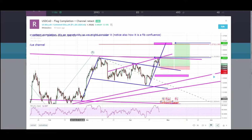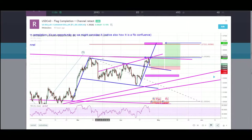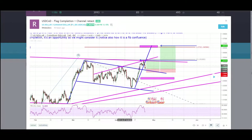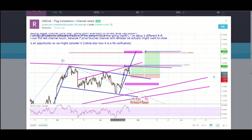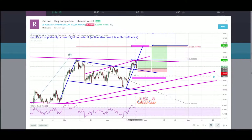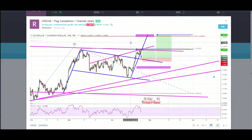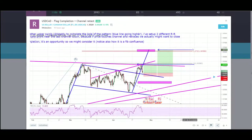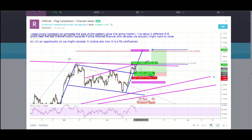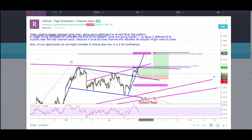There were two channels: the pink one, which is a bigger channel, and the blue one. Price actually broke to the blue channel, which is a flag pattern. So we have a pole, a retracement, and usually the pattern should complete to the pole length. As you can see we have two clues — the first one is that with a FIBO level starting from the pole length to the pole height, we have a FIBO extension confluence at 1.272. So we do expect price to reach this point later in the future.